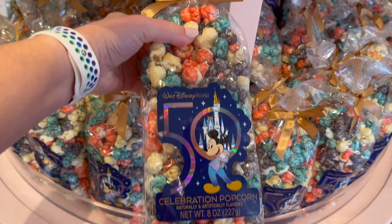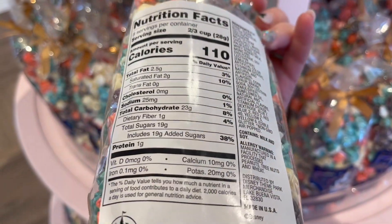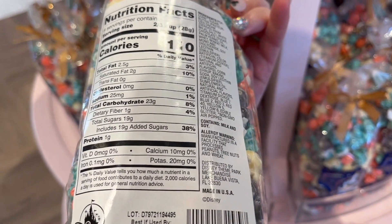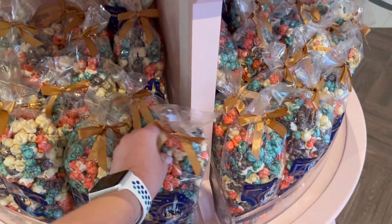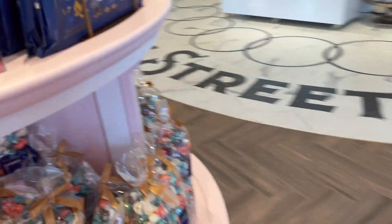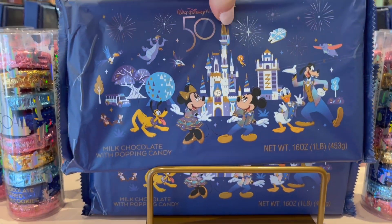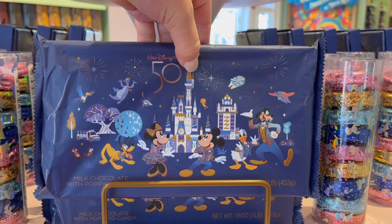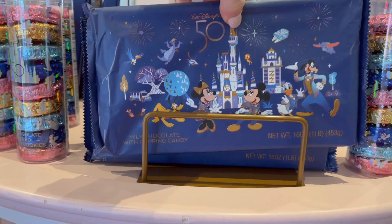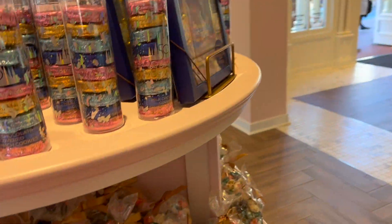Celebration popcorn — I don't even know if it's their flavor. Oh my gosh, it's a pound! It's a chocolate bar with popping candy — like Pop Rocks. That's crazy talk.